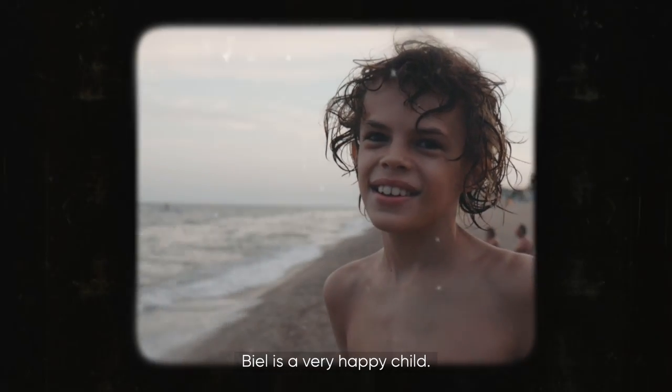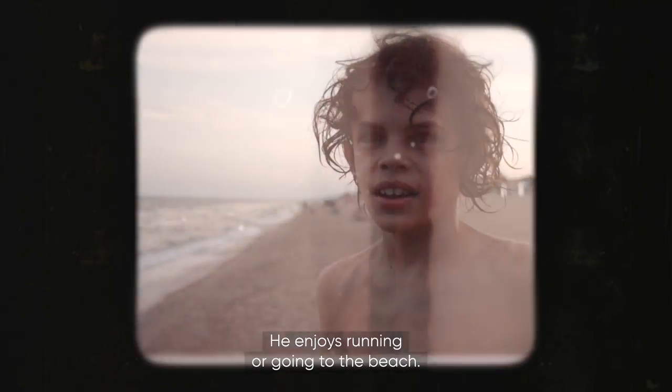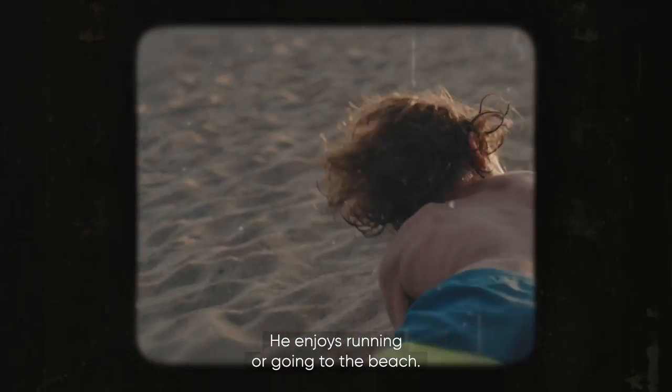Biel is a very happy child. He enjoys running or going to the beach.